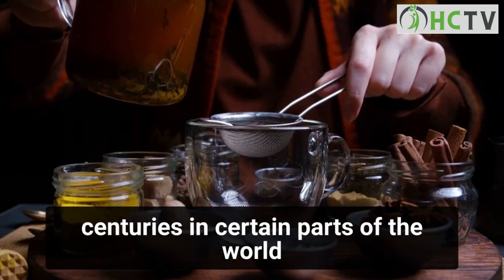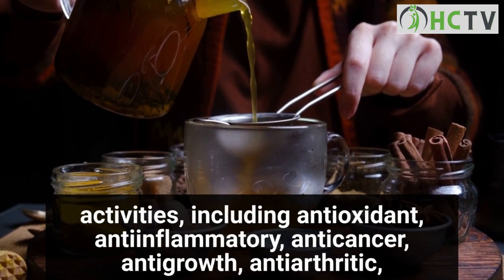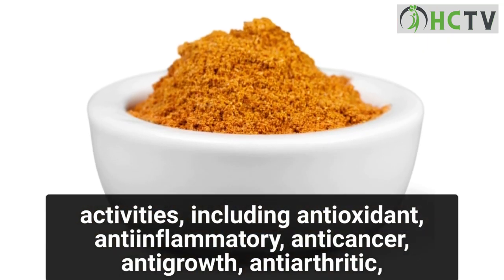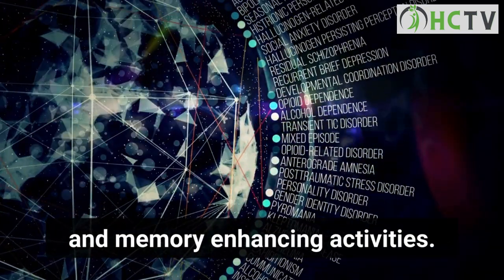Turmeric, a dried powder derived from the rhizome of Curcuma longa, has been used for centuries in certain parts of the world and has been linked to numerous biological activities, including antioxidant, anti-inflammatory, anti-cancer, anti-arthritic, anti-atherosclerotic, antidepressant, anti-aging, anti-diabetic, antimicrobial, wound healing, and memory-enhancing activities.